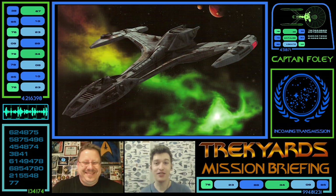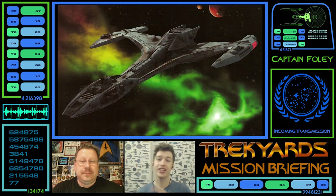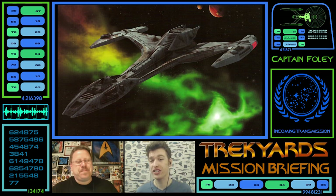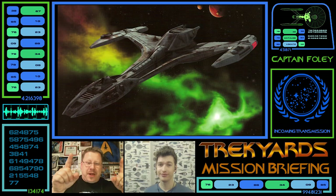And that is it for this week's Trek Yards Mission Briefing — your weekly dose of Trek discussion. If you want to support the show, go over to our website at www.trekyards.com and click the donate button, or go over to our Patreon at patreon.com/trekyards and pledge whatever you want. Thanks guys — just watching the show also supports us. Look forward to next week's episode of Trek Yards. Until then — Qapla'! Bye guys!